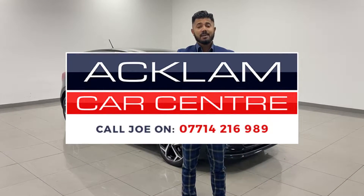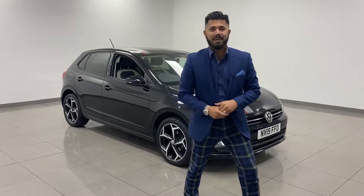Just arrived. My name's Joe — my name and number are on the bottom of the screen. Give me a call, drop me a text or WhatsApp. Thanks for watching, bye bye now.